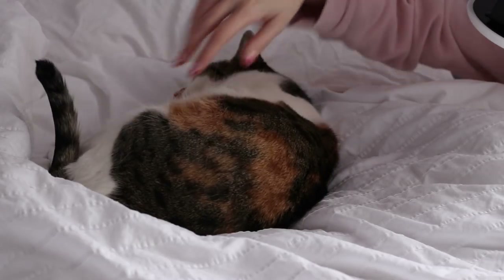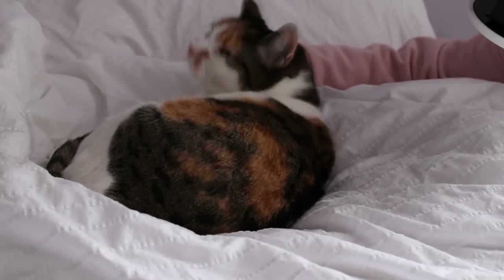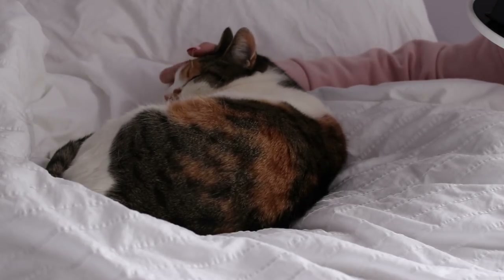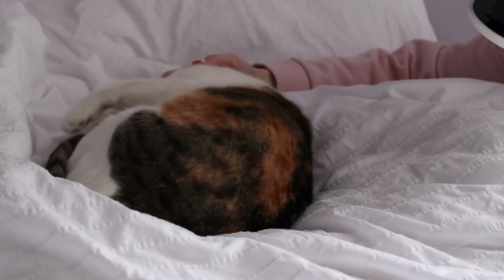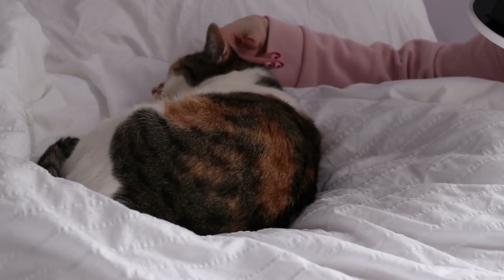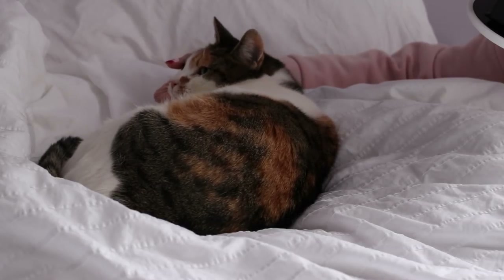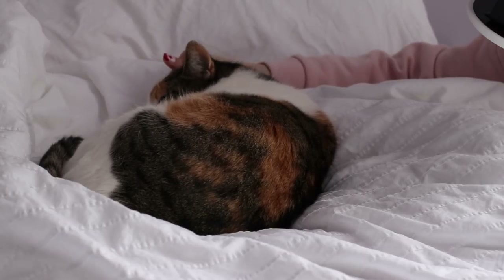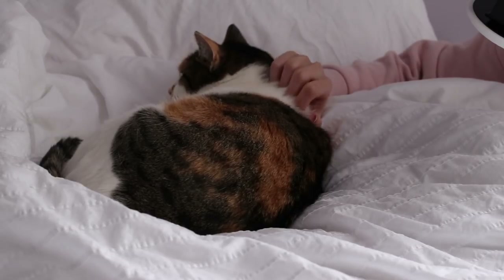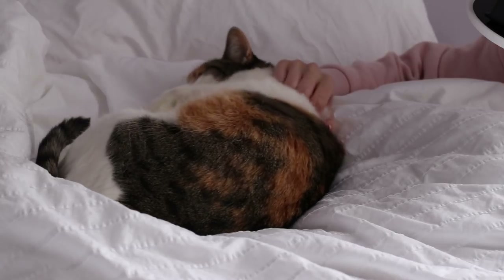So last time you saw Mei Mei, her tummy was a lot pinker than it is now. Because Mei Mei over-grooms — she's an anxious cat, and when she's nervous, she over-grooms. But since you last saw her, her anxiety has gotten a lot better, and a lot of her tummy hair has grown back.